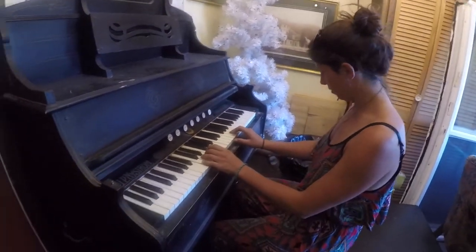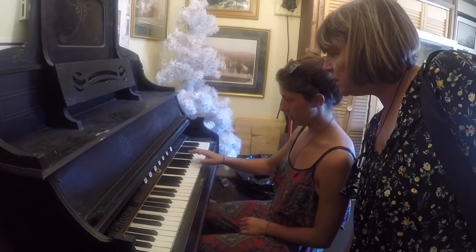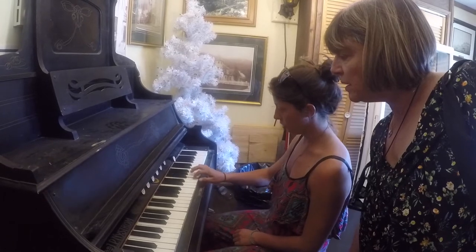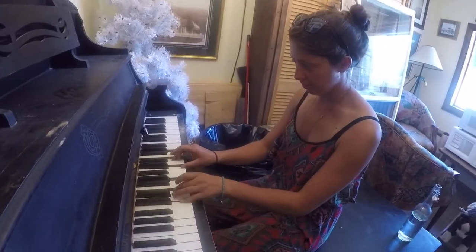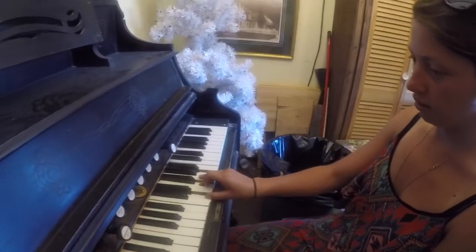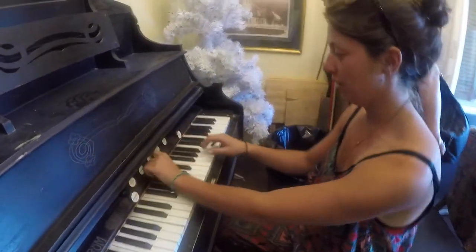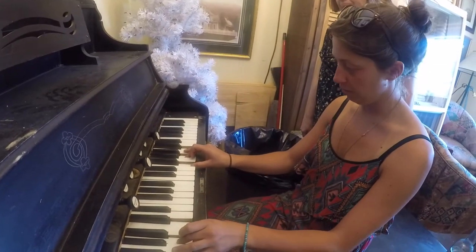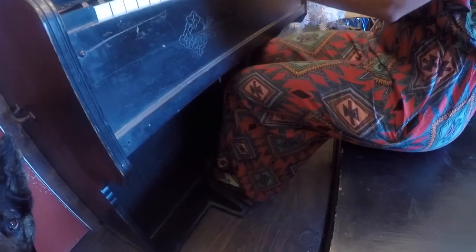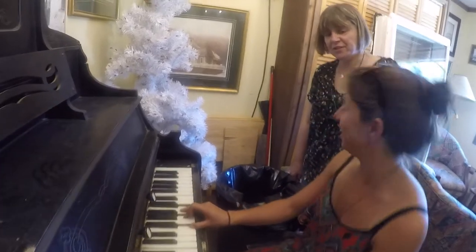It looks like a pump organ. Yeah, can you pump it? Maybe I have to pull something out. Yes, that was beautiful. Maybe pull up certain stops — or you can pull up three. You have to pump it? That's pretty cool. Oh, that sounds beautiful. It sounds like you're in a church or something.